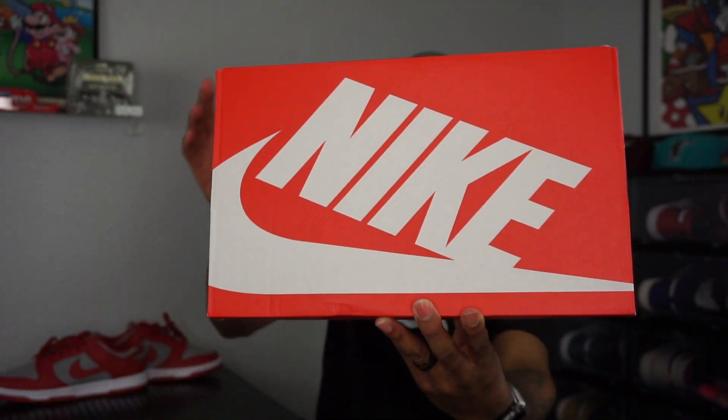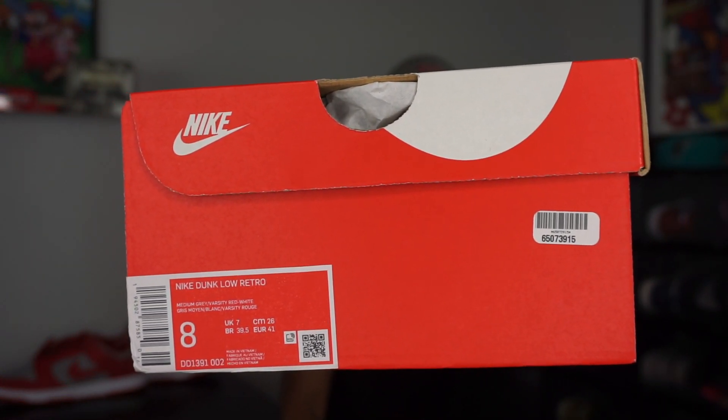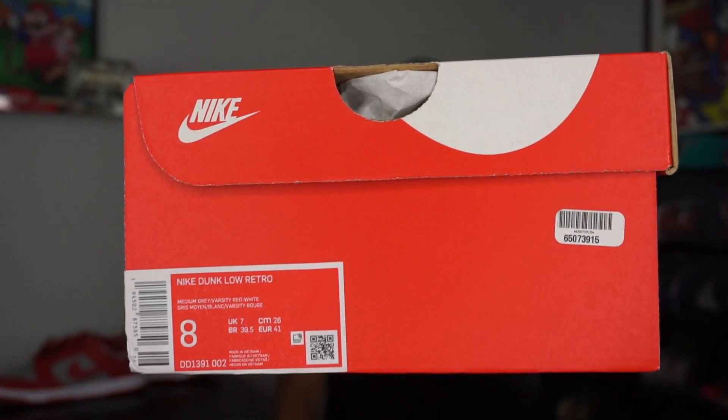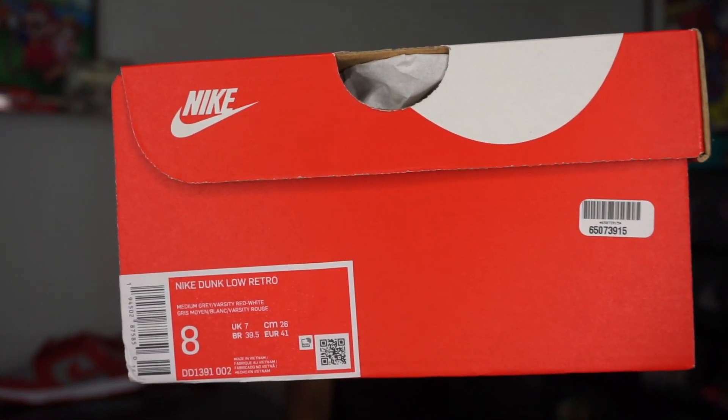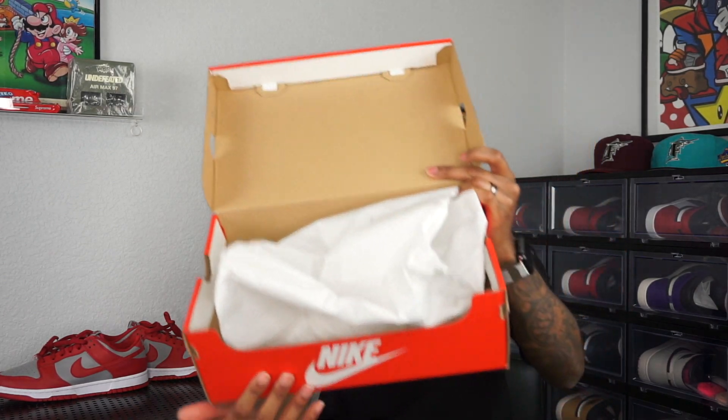So we got a slight early look, and because this is an early look I want to show you guys a little more detail. This is your standard Nike Sportswear box — this is how it's going to come. I picked these up from GOAT because I just did not want to wait. Out of the pack, this was the one I wanted: the Nike Dunk Low Retro in medium gray and varsity red. There's no retail price on the tag because it's a pair from overseas that has already released, so the U.S. dollar price isn't listed.